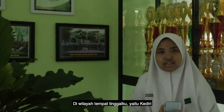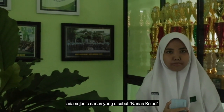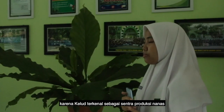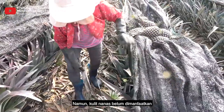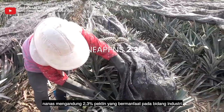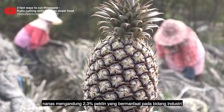In the area where I live, Kediri, there is a kind of pineapple called fruit pineapple, and it is well known as the center of pineapple production. However, the abundant amount of pineapple peel is still untapped and ends up as waste, even though pineapple peel contains 2.03% pectin, which is useful in the food industry.